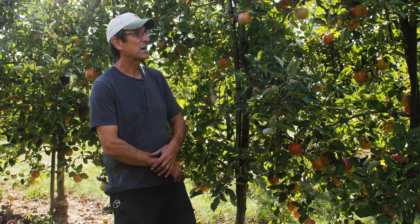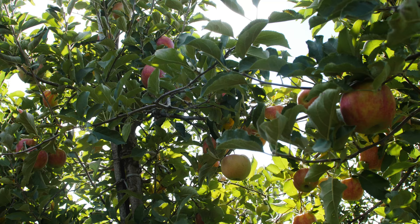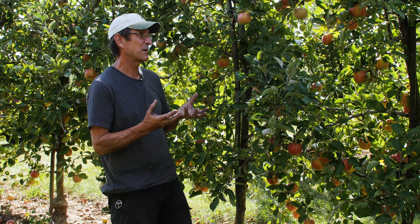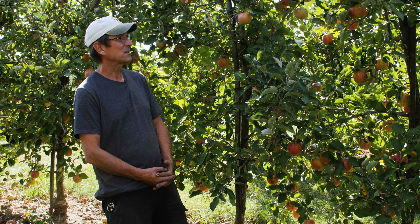Here we're talking about Jonagold — obviously a combination of Jonathan and Golden Delicious, developed at Cornell back in the 50s. It's a triploid apple; it's big, you can see the fruit is big. The original Jonagold was not as red, but there are a lot of new sports. I think this is Jonagall Red or Decoster Jonagall — a sport that turns a little redder.